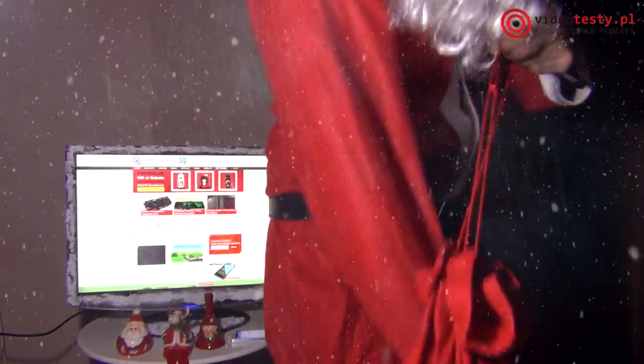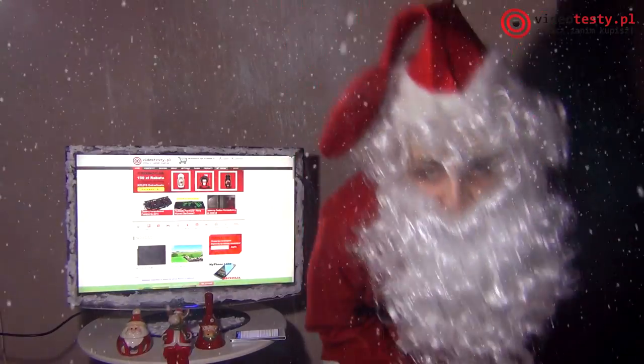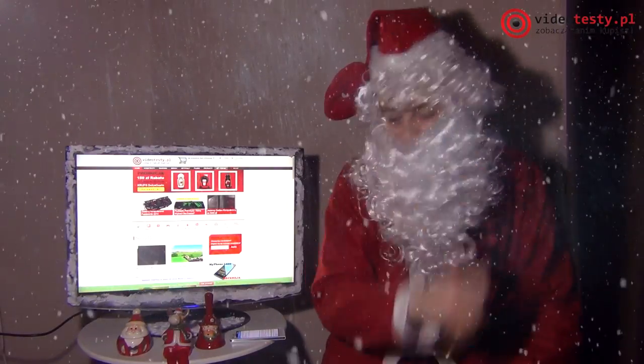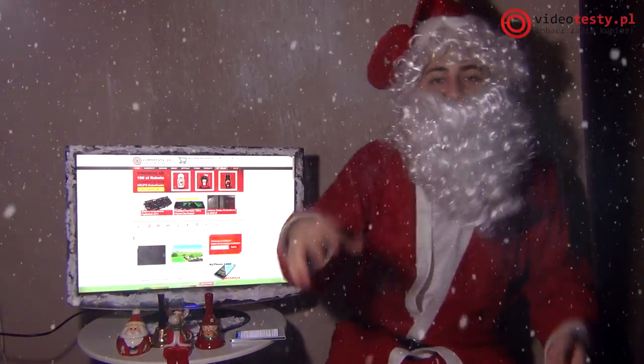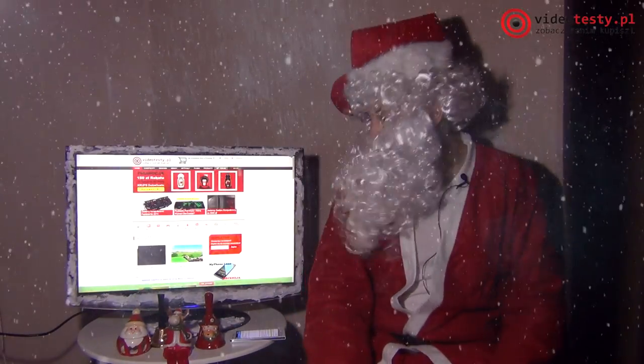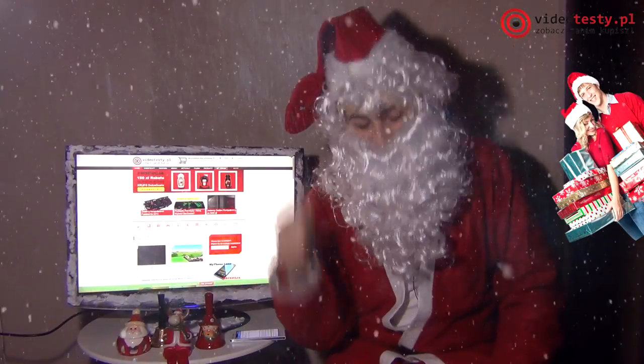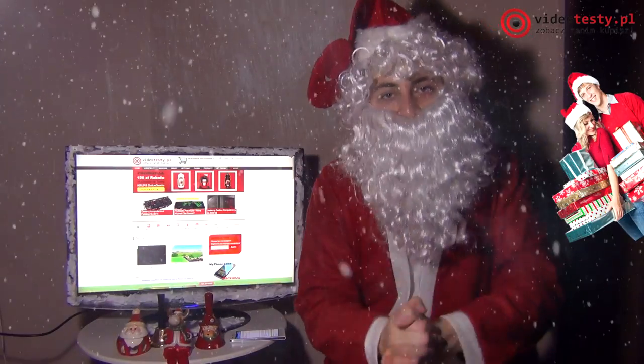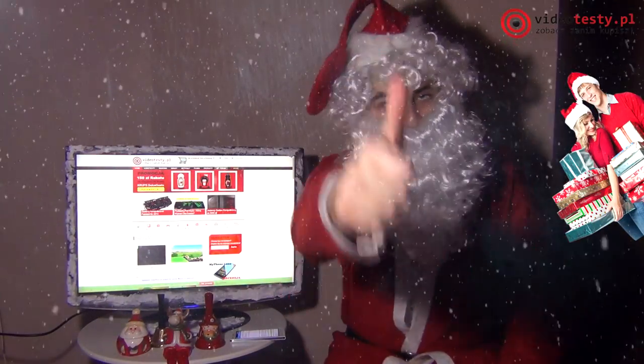Ho, ho, ho! Witajcie rodzice, witajcie dziadkowie, witajcie znajomi wszystkich nastolatków, wszystkich młodych ludzi w naszym pięknym świecie. Witam na wideotesty.pl i dzisiaj poradnik świąteczny, poradnik prezentowy — prezenty dla nastolatków, część pierwsza.